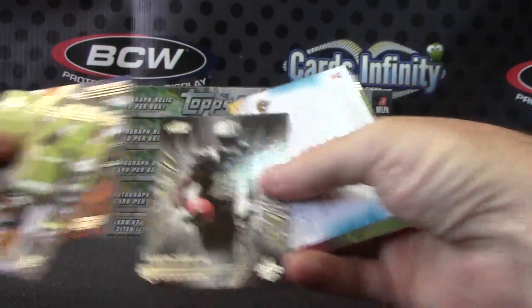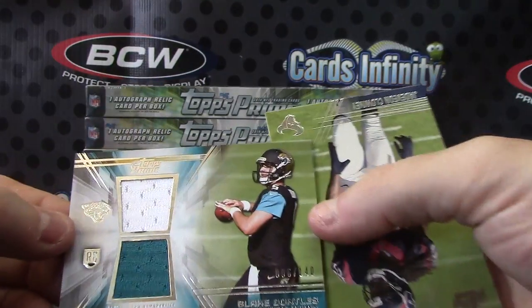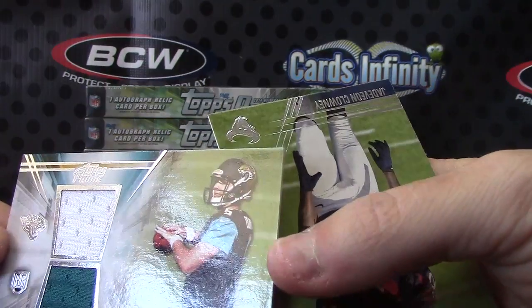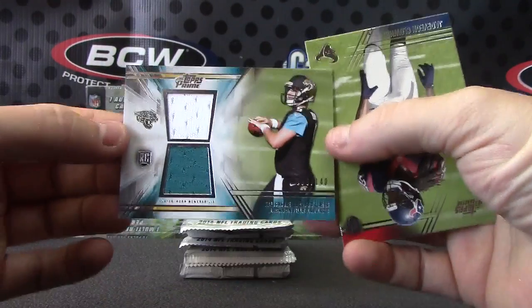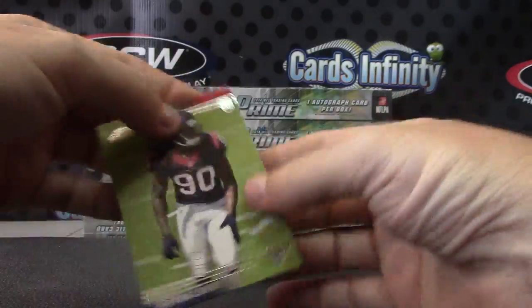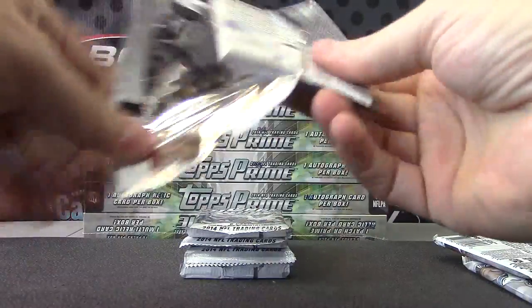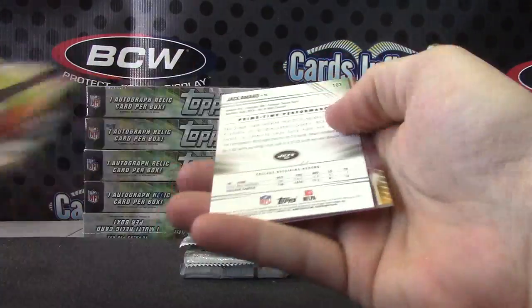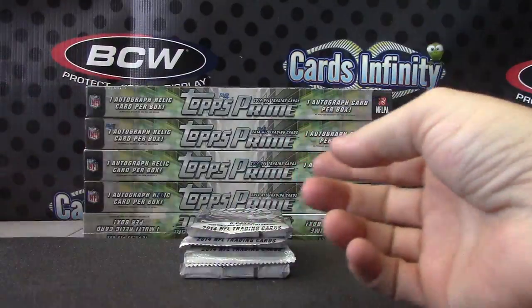Brandon Cooks. Blake Bortles dual jersey, 006 of 140 — just missed his jersey by the old one. Double jersey — Sammy, oh no sorry, Jadavian. Jace Amaro and Sammy Watkins.